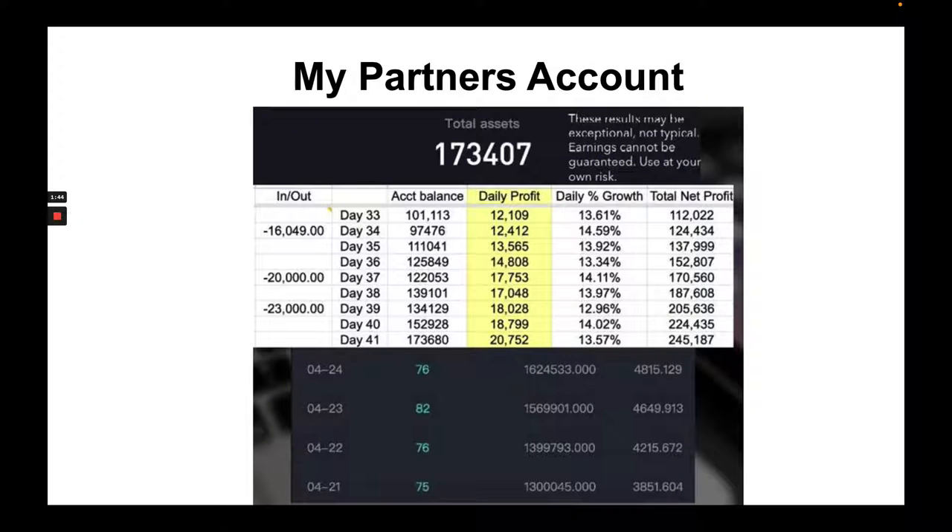What's even more mind-blowing is my partner's account. He was actually able to make well over a hundred thousand dollars in his first 30 days using this system. He's actually now earning well over $20,000 per day, which is absolutely unbelievable.